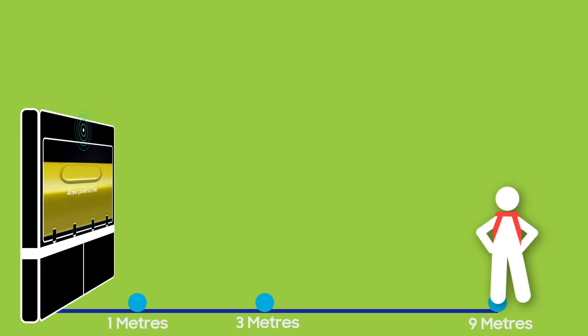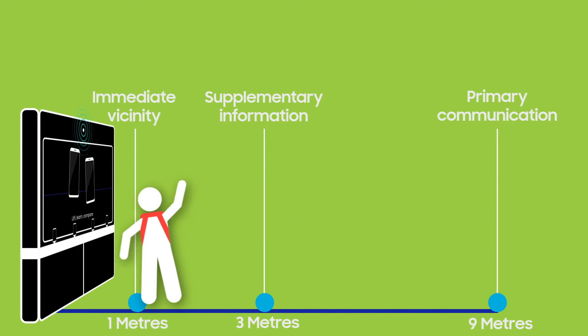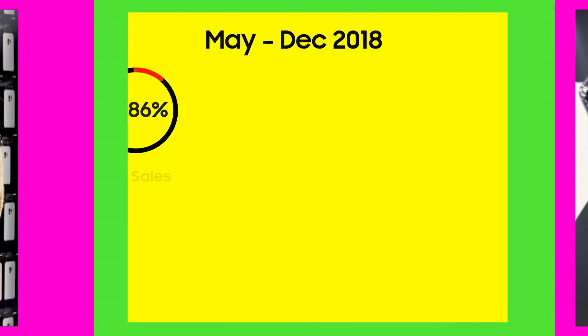Our first solution, the Dynamic War Bay, is an intelligent retail technology that delivers data-driven dynamic content. It also collects shopper insight and product engagement, which are used to further optimize offline retail and shopper experiences.